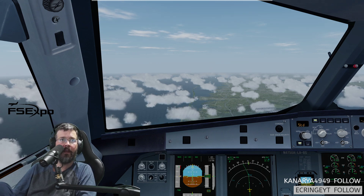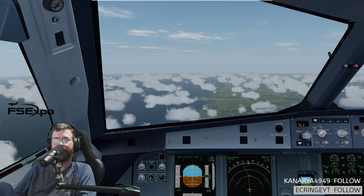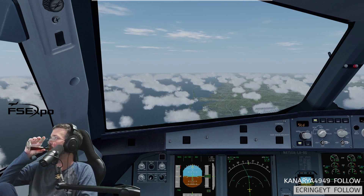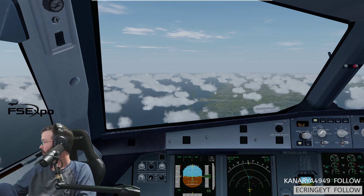Uh-oh, reroute. Yeah, I'm having a Jack and Coke, Ryan. I think one Jack and Coke during FNO is okay.